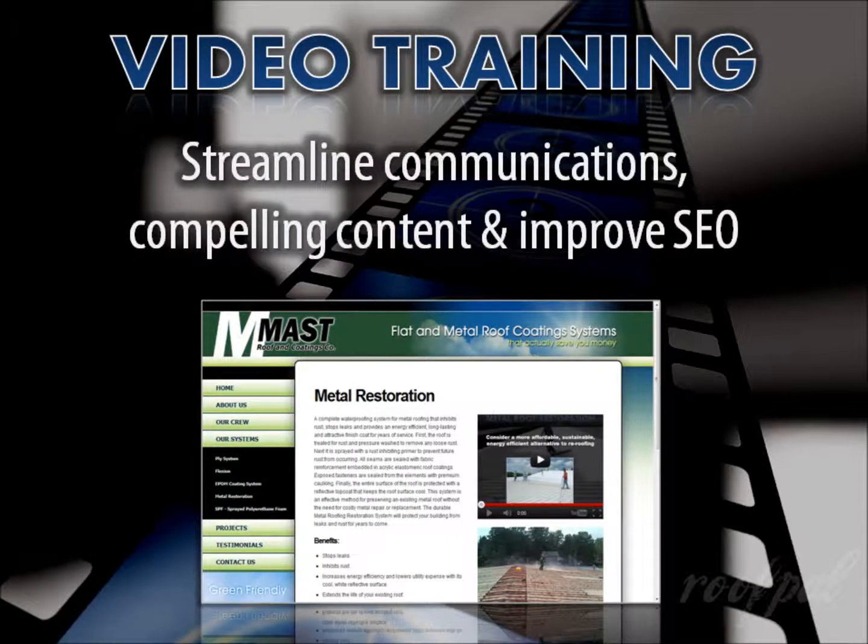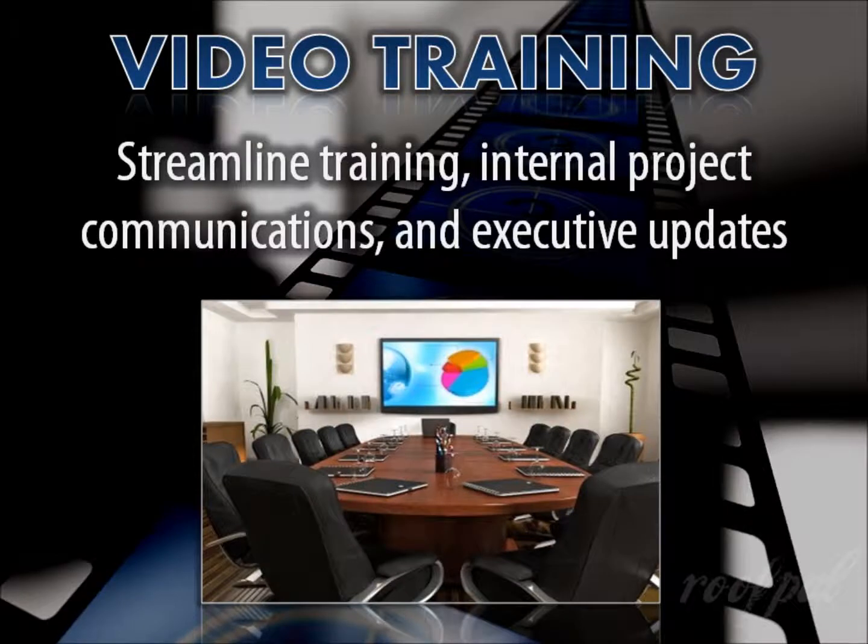Imagine the benefits if every other hour-long meeting you facilitated were able to be cut in half. By incorporating video into your content and sales strategies, you streamline the most basic component of your communication processes, instantly having compelling content for customers and social media sharing, and improve your search engine optimization — all in one shot. They're also helpful for streamlining customer and employee training, internal project communications, executive updates, and any other function of your business.